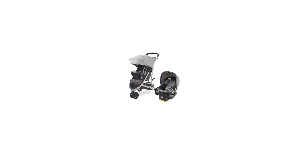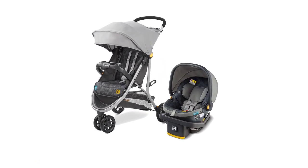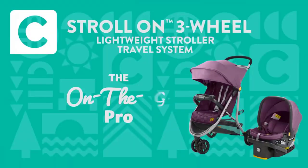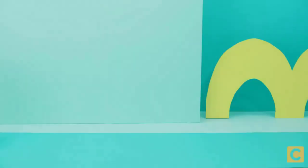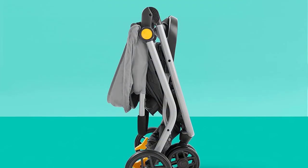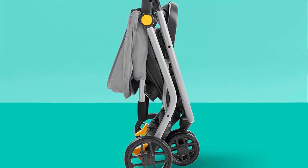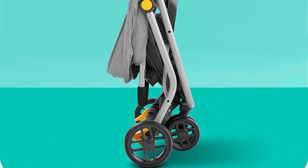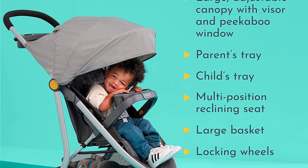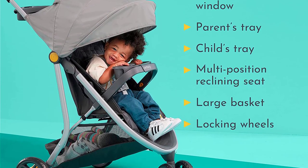Number 5: Century Stroll on 3-Wheel 2-in-1 Lightweight Travel System. Are you searching for a lightweight and affordable travel system that is perfect for on-the-go families? Look no further than the Century Stroll on 3-Wheel 2-in-1 Lightweight Travel System in Metro. This system includes an infant car seat and stroller combo that can be easily switched between the two. The car seat is designed with your baby's safety in mind, featuring a five-point harness and EPS foam for side impact protection, and can hold infants from 4 to 35 pounds and up to 32 inches in height.